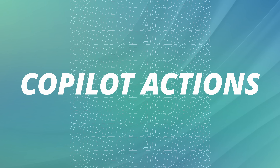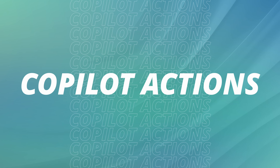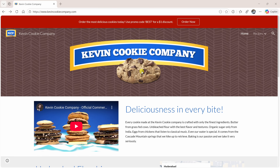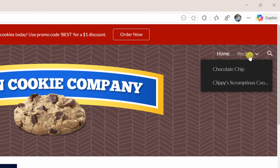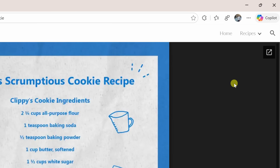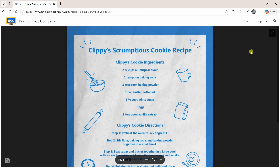Let's kick things off with one of my favorites: Copilot Actions. This is where Edge helps do tasks for you. Here I am on the self-declared world famous Kevin Cookie Company website and I'd like to bake some cookies. In the top right-hand corner, let's hover over recipes — this one looks good: Clippy's Scrumptious Cookies.